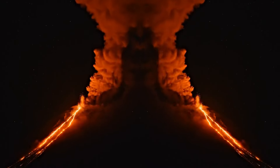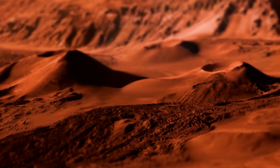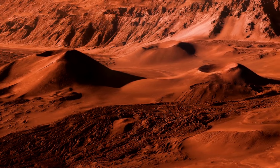This giant volcano offers clues about the geological history of Mars. Studying its formation helps scientists understand the volcanic activity and internal structure of the Red Planet.